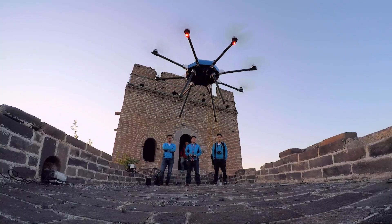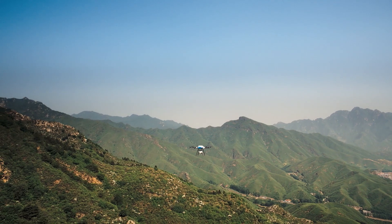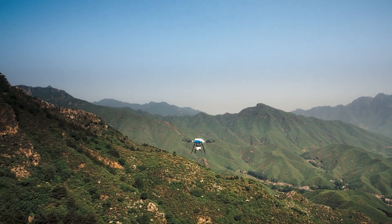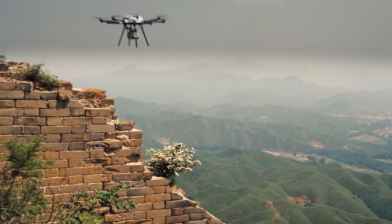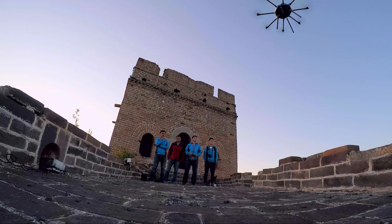The only way to properly survey the Great Wall and have an accurate model is to use LiDAR. We're bringing in LiDAR — that is lasers. We're going to fire laser beams at the Great Wall of China. LiDAR, as an example of new technology, allows us to survey things that otherwise would have been difficult to access.